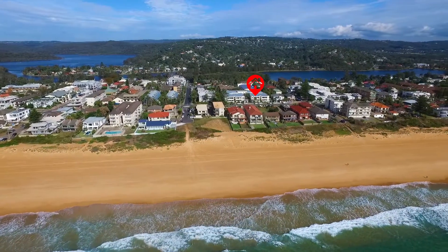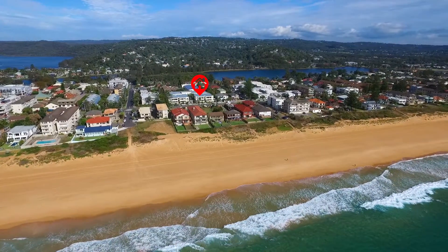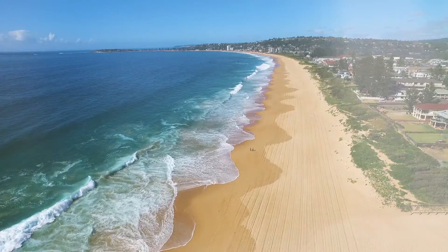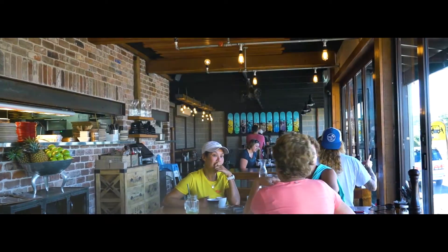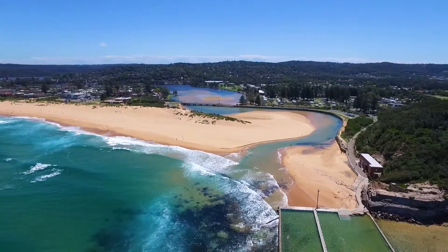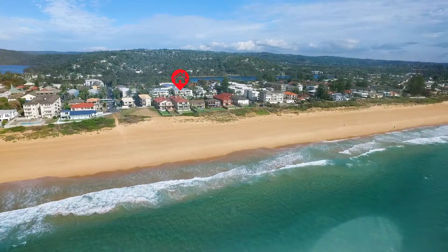What better position than Ocean Street Narrabeen — a prime location that combines the ultimate lifestyle with utmost convenience. Spacious coastal convenience in a hard to beat location.